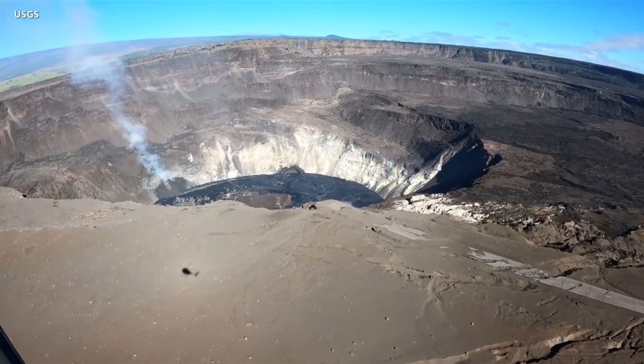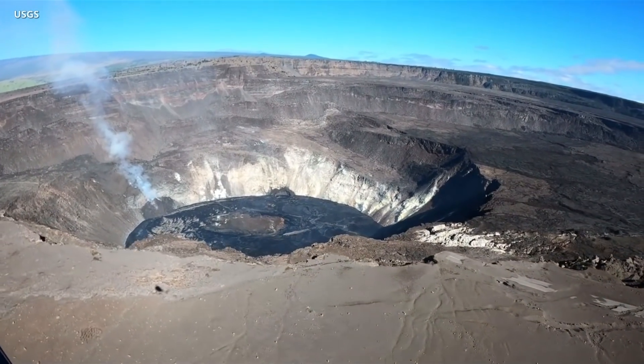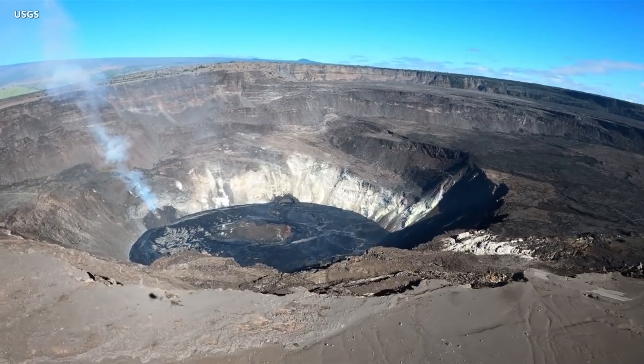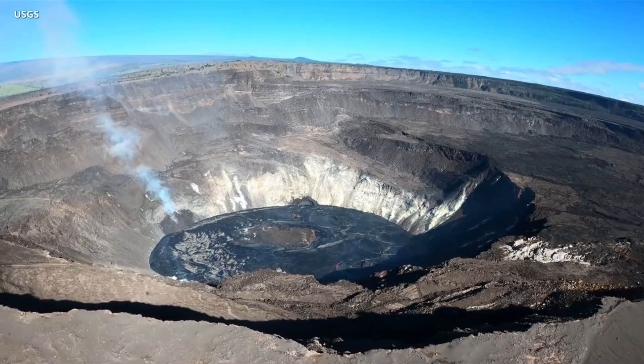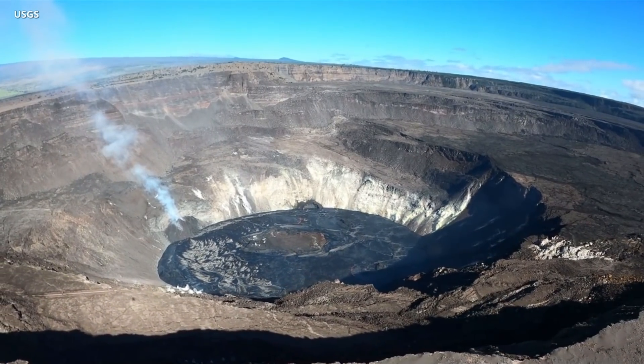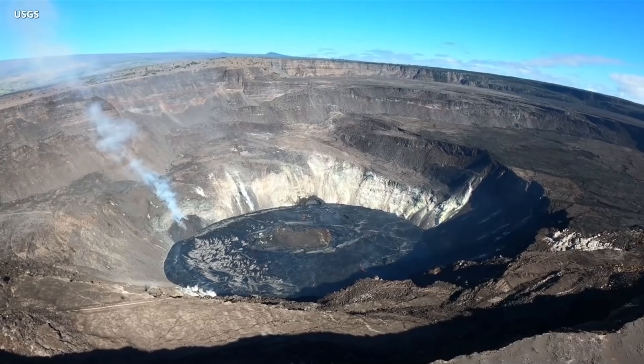Sulfur dioxide emissions on Wednesday were measured at about 3,800 tons per day. All activity is confined to the summit caldera. HVO says there are no signs of activity migrating from the summit into the rift zones, nor are there any indications of a summit collapse like occurred two years ago.